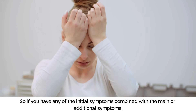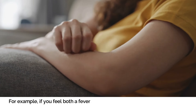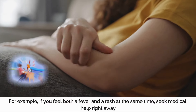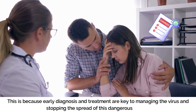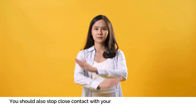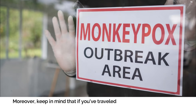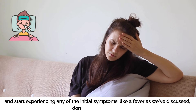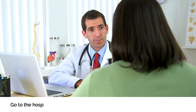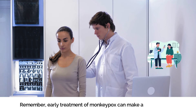When to Seek Medical Help. If you have any of the initial symptoms combined with the main or additional symptoms, seek medical assistance as soon as possible. For example, if you feel both a fever and a rash at the same time, seek medical help right away. Early diagnosis and treatment are key to managing the virus and stopping the spread of this dangerous disease. Stop close contact with friends and family to ensure they stay safe. If you've traveled to an area where monkeypox is common and start experiencing any initial symptoms like fever, don't wait — go to the hospital immediately. Remember, early treatment of monkeypox can make a big difference.